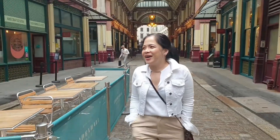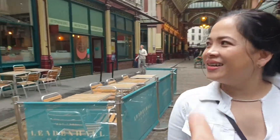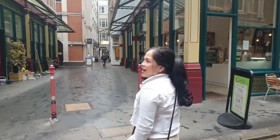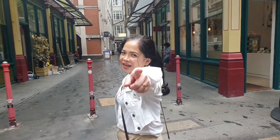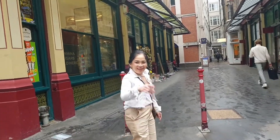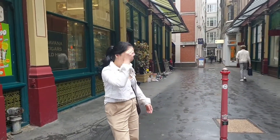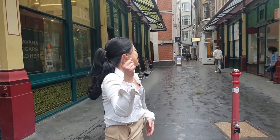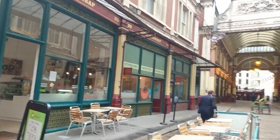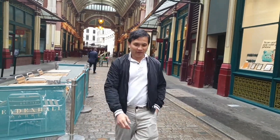I got tired of watching. Okay, from there we're walking and then going to that pub. I'm just supporting Alvin's Adventures. I'm here for the coffee. This is Diagon Alley in Harry Potter.